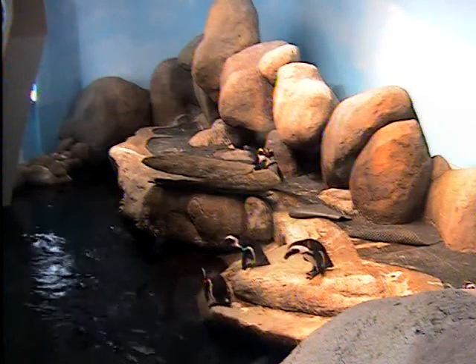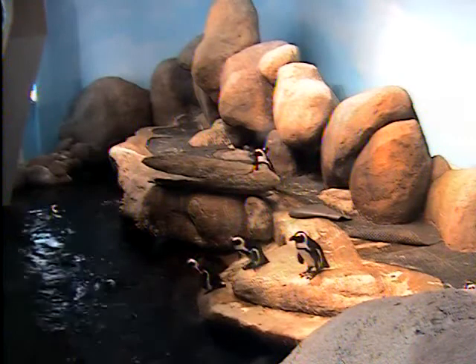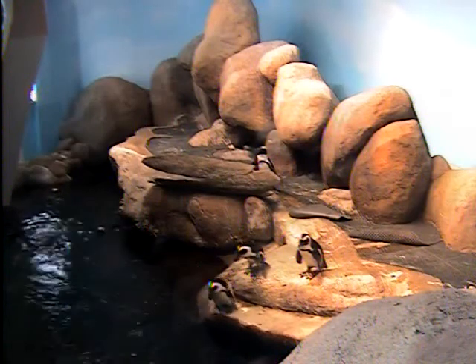You may have heard of the African penguins before, but perhaps by a different name. They used to be called the black-footed penguin, but it's not a very unique name because a lot of penguins have black feet.